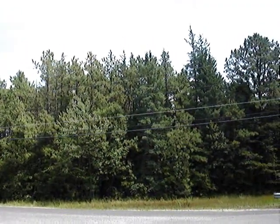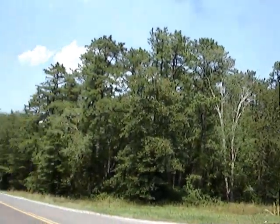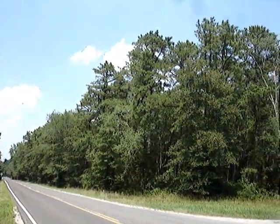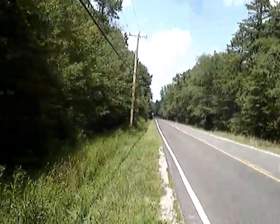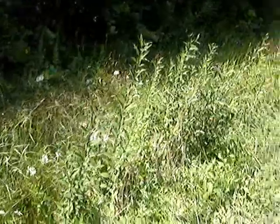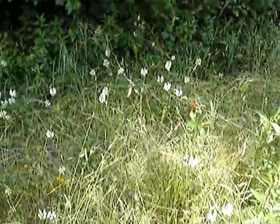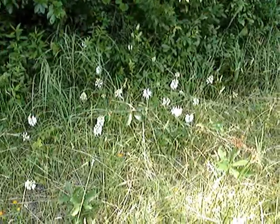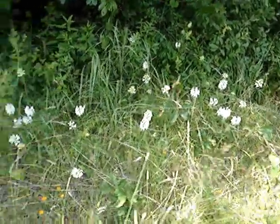All right, now I'm at another roadside location where we have White Fringed Orchids. There are well over a hundred of them here.